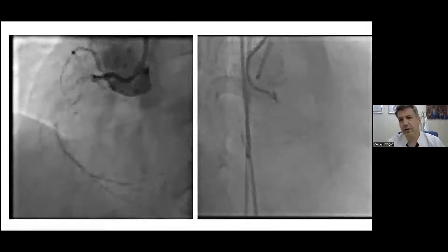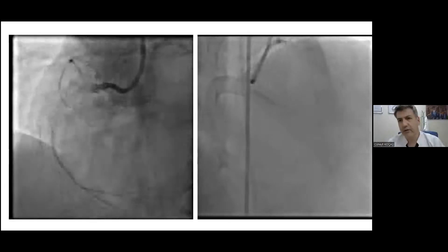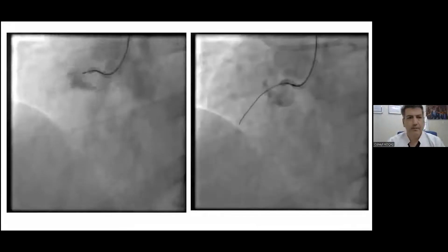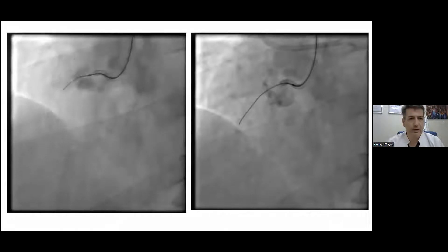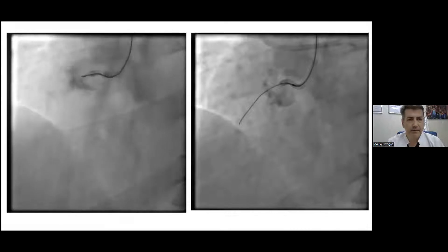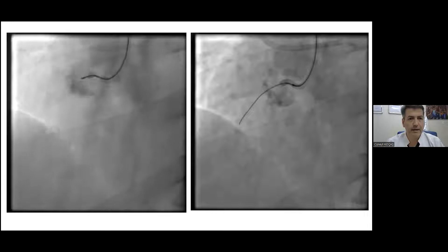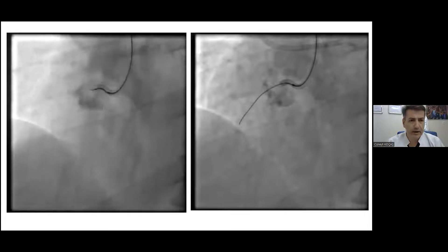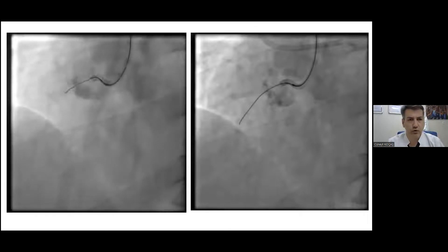Thankfully, we had very good ipsilateral septal collaterals, as you will see from the right panel. We started the case antegradely and had some hope of doing it that way, but from the very start there was staining in the ostium of the RCA, and I think there was a dissection extending to the aortic root portion of the RCA.